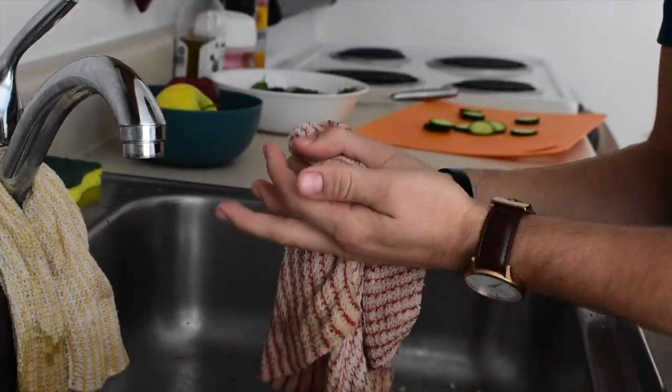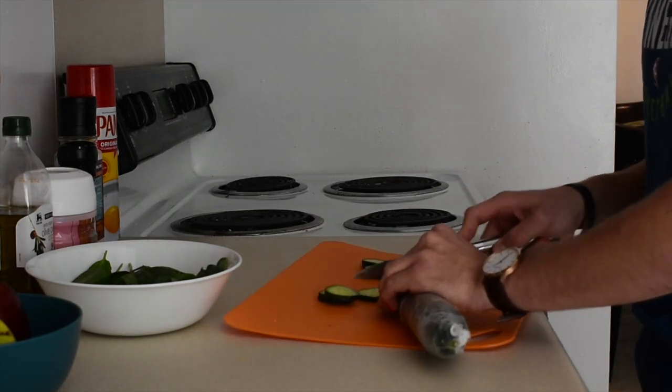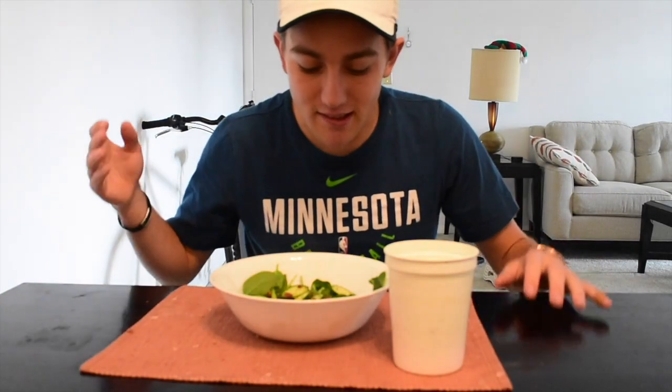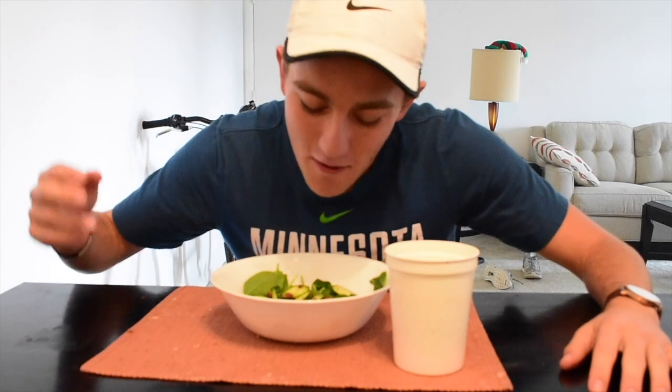I just cut myself a little bit, but it's all in the good work of having no carbs. It will not stop bleeding. All bandaged up. Here is lunch — we got spinach, cucumber, and bacon. Spinach and cucumber do have very few carbs, not really enough to justify insulin for, so we're just going to call it zero and go on with the video. I better get a like for sacrificing my fingers. I'll see you guys at dinner.